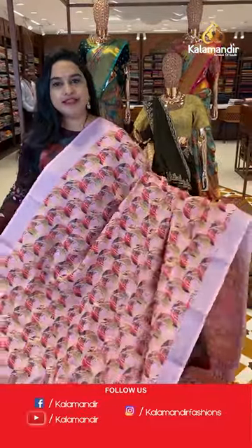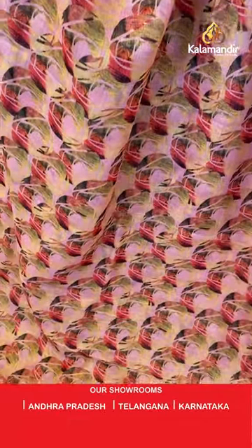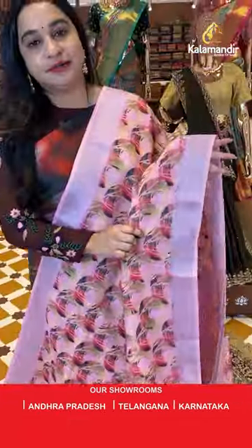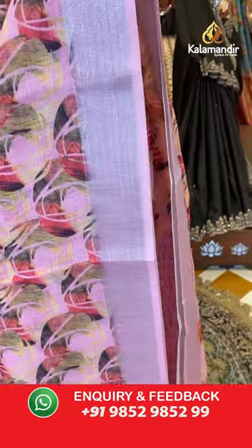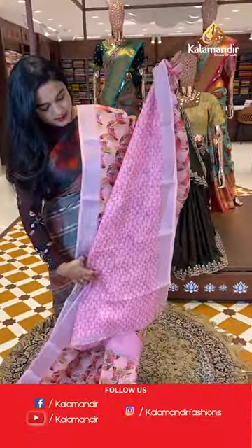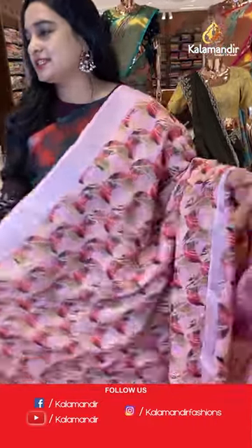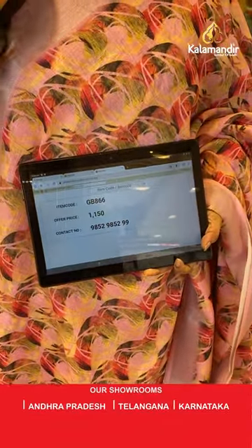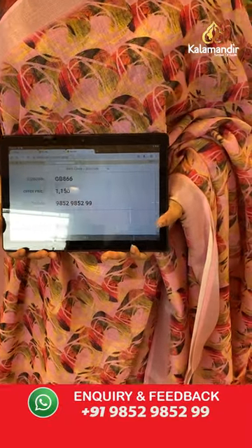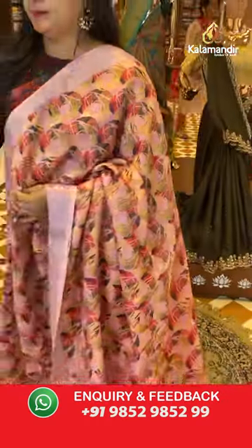Next is a beautiful baby pink color sari. Sari code is GB866 and the price is 1,150 rupees. The border is a self color kadi plain border. The pallu is a self color running pallu. Paired with a self color printed blouse and the kadi border. To purchase, take a screenshot and share on WhatsApp.